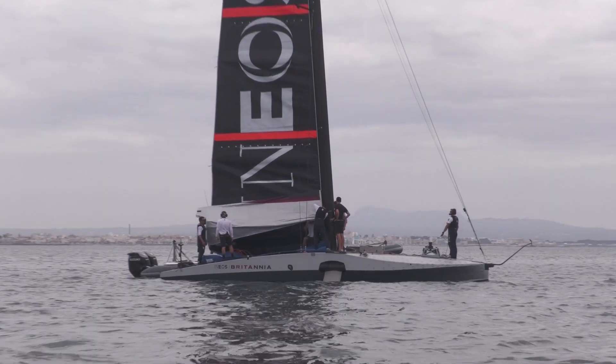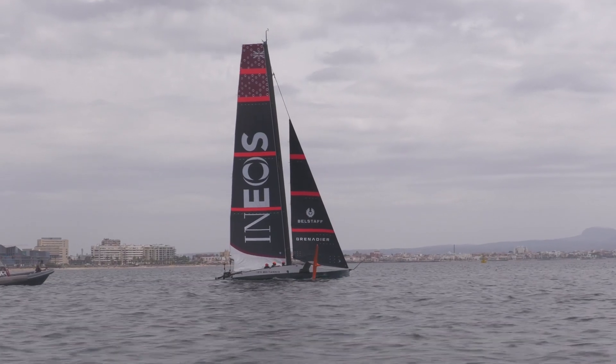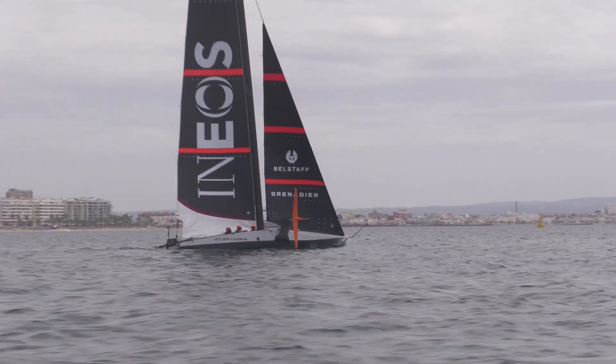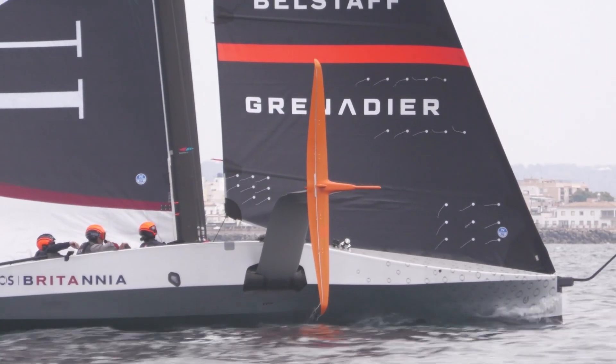Coach Rob Wilson described it as a good solid day out on the bay — great Palmer conditions with the breeze up above 15, 16, maybe even 17 knots. It was super flat to begin with and then it really did chop up at the end of the day, making it quite tricky. The goal was to start the day with testing, working through a few things on the list.